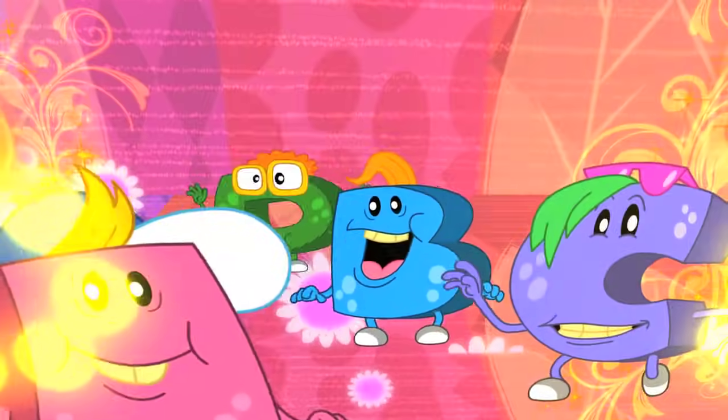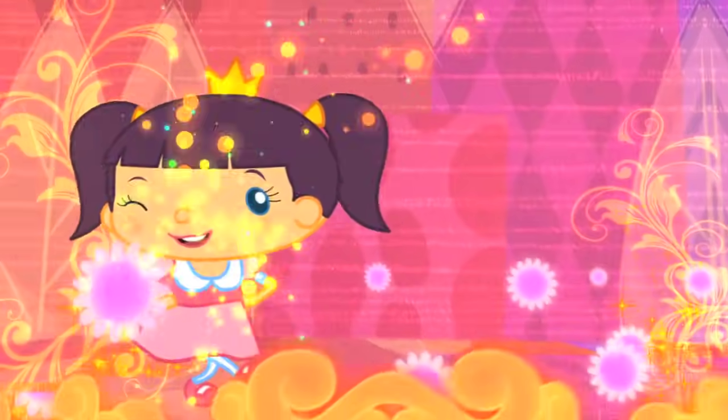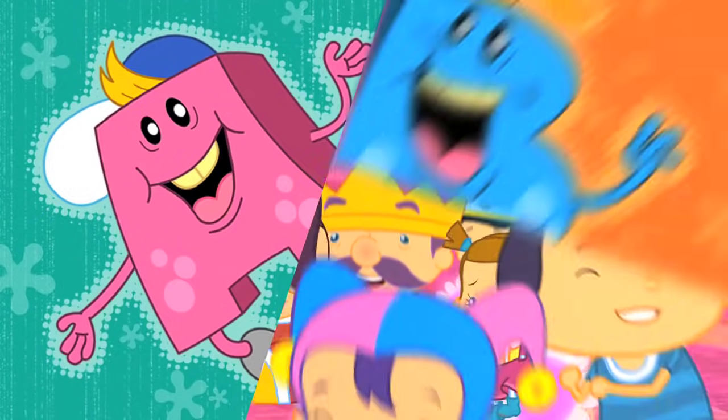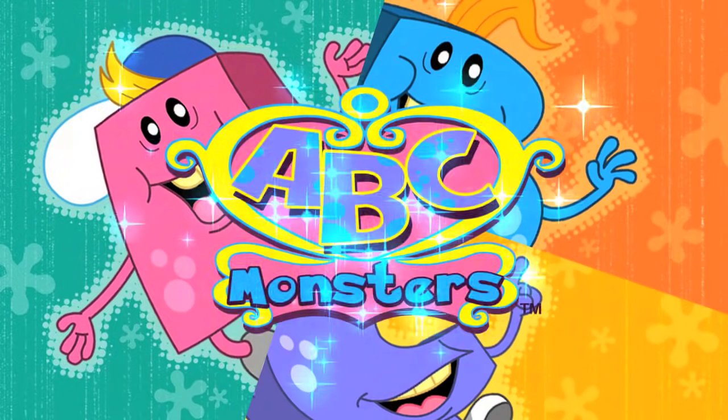A-B-C, A-B-C Monsters, A-B-C, A-B-C Monsters, A-B-C Monsters!